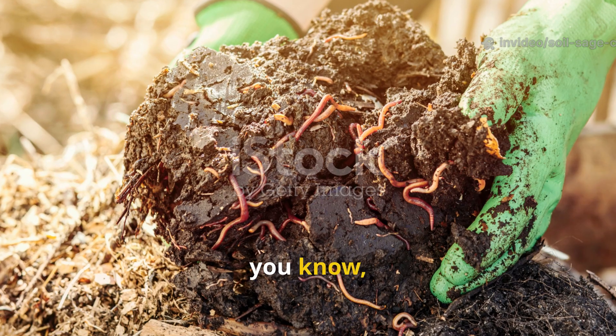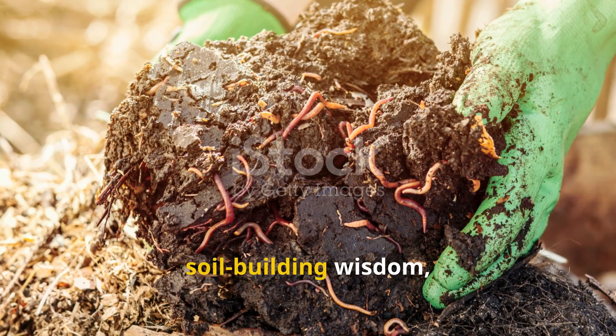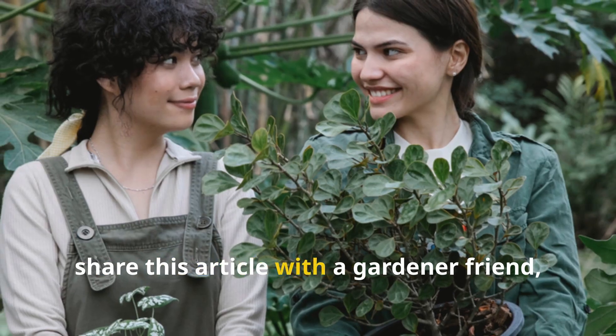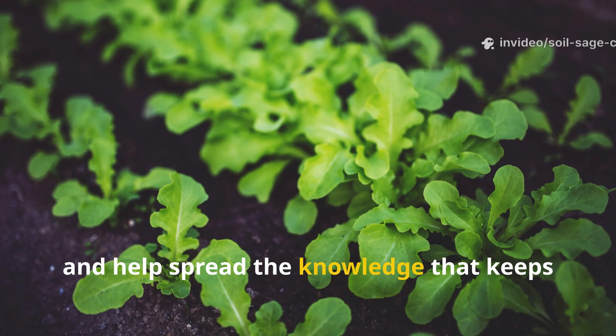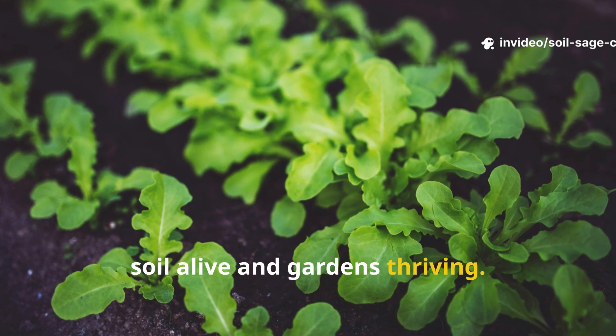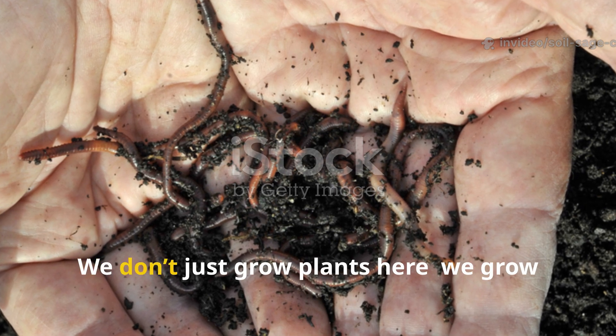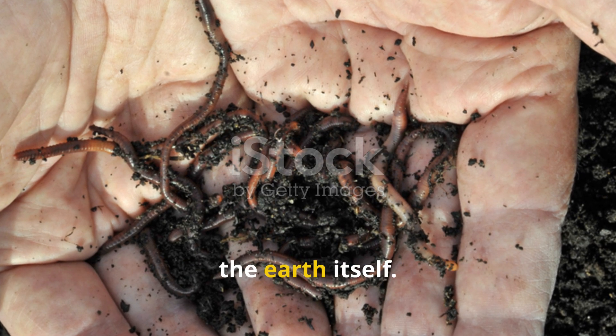If you found this guide helpful and want more deep, practical soil-building wisdom, subscribe to Soil Sage Chronicles, share this article with a gardener friend, and help spread the knowledge that keeps soil alive and gardens thriving. We don't just grow plants here — we grow the earth itself.